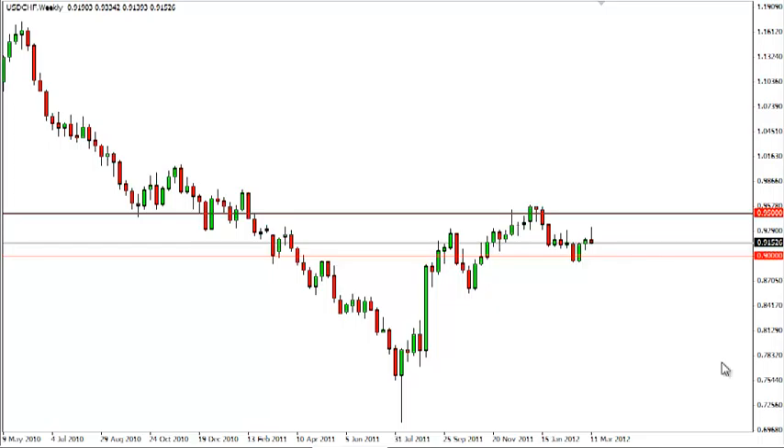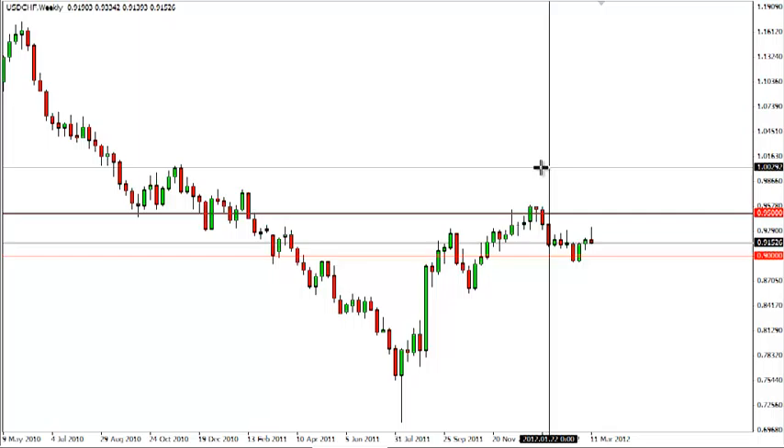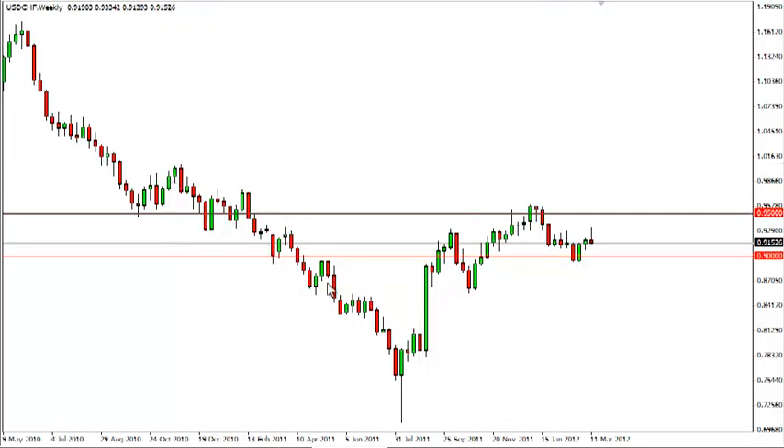The pair should continue to find massive support at 0.90, and as such, we like buying on signs of support down there or breaking the top of that shooting star. 0.95 should continue to be resistant, but we are still calling for a move up to the parity level by the year's end.